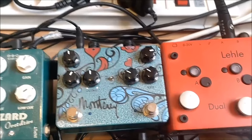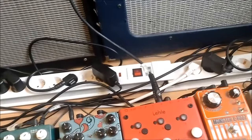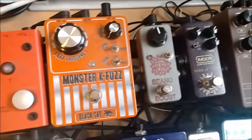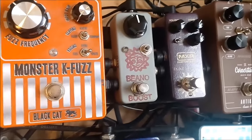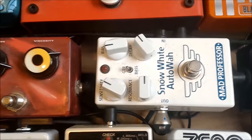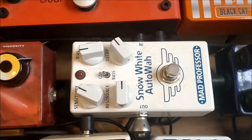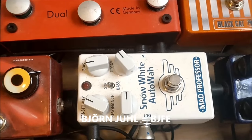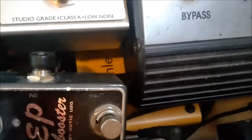Moving on to the Snow White Auto-Wah from Mad Professor, an auto-wah designed by Björn Juhl, the legendary Swedish effect maker. In between here it's a buffer by Lele — you can watch it here — the Lele Sunday Driver.